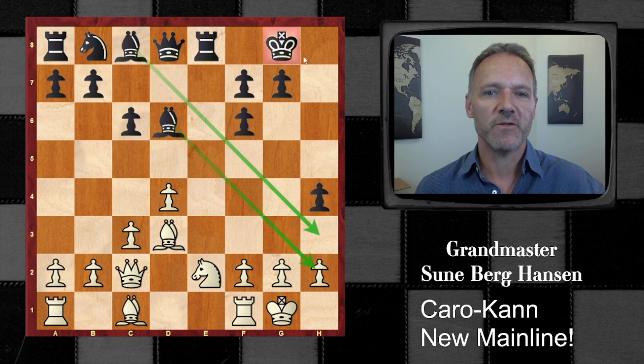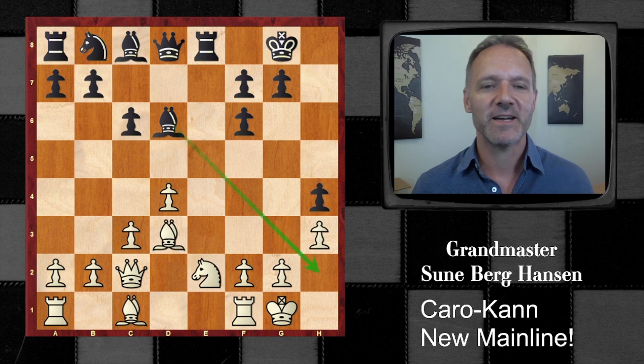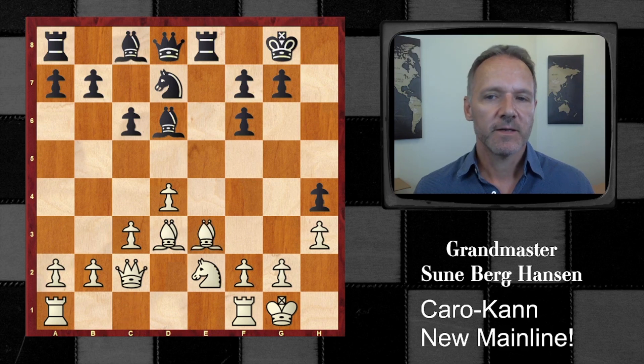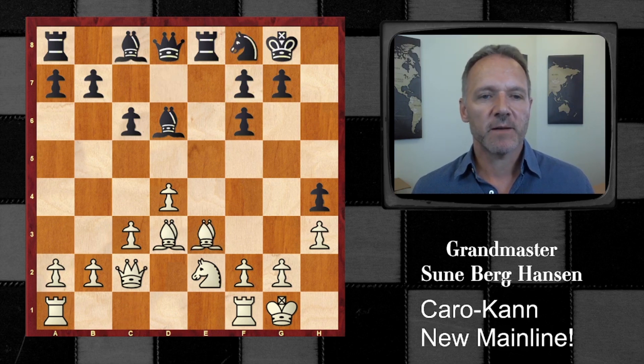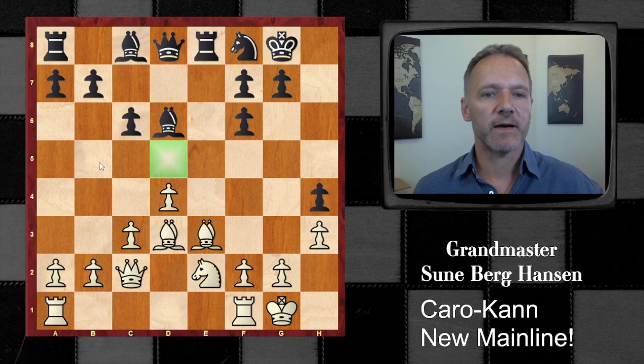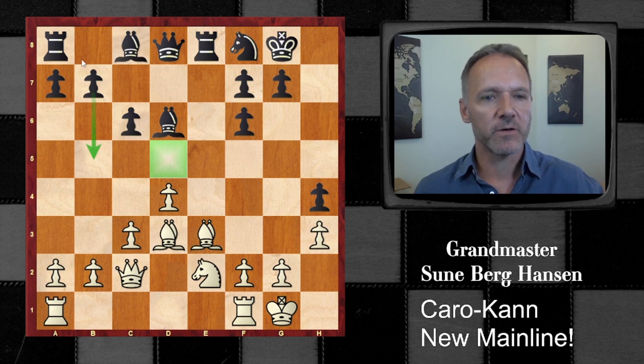A3, stopping the pawn. But now we see that this diagonal is a problem. Getting the knight out and it's going this way. Sometimes black tries to put the knight here, a la the Marshall attack, and often plays b5 as well, and has a reasonably good position. It can go this route.